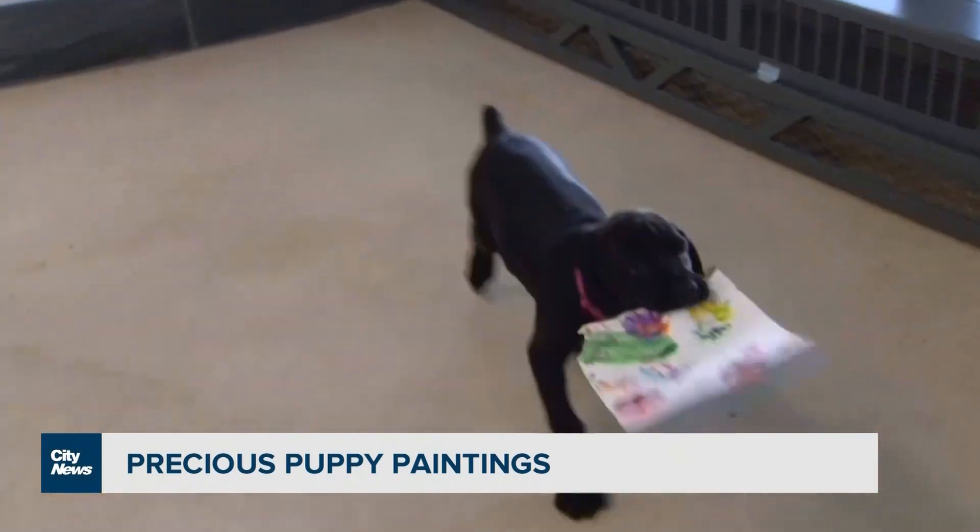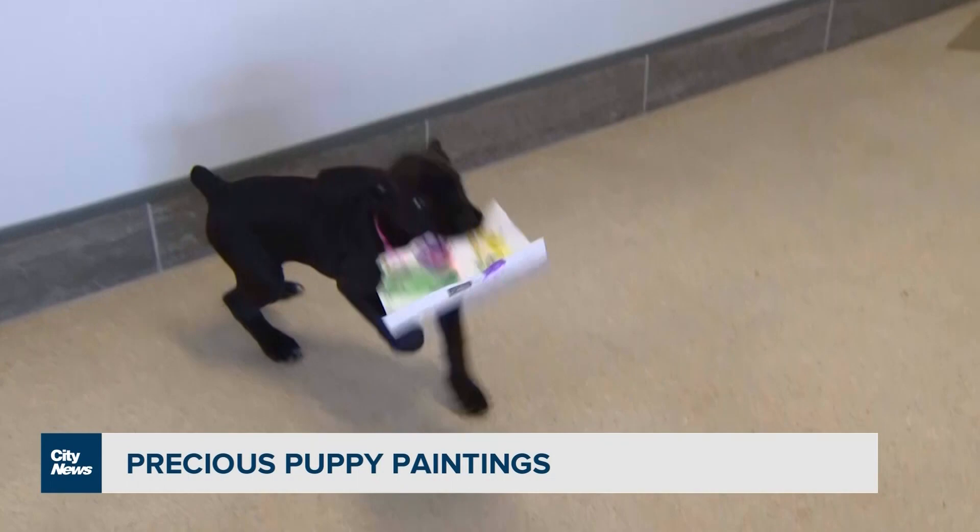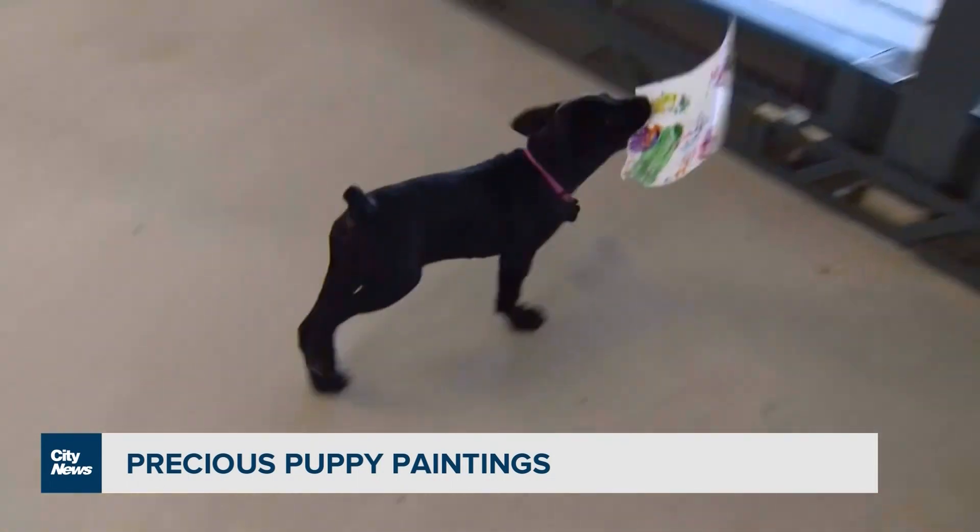This precious puppy is peddling his pal's paw paintings, and you can pick one out in support of the Toronto Humane Society.